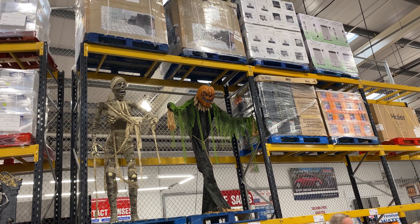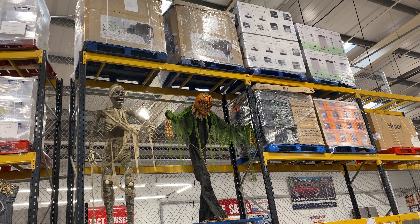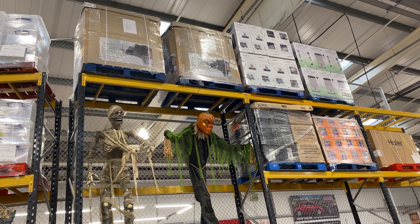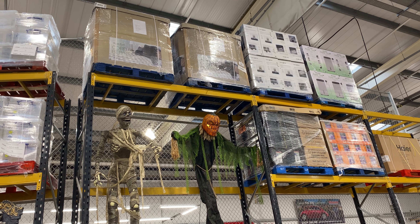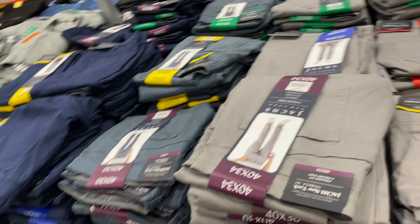They're seven foot! There's a mummy one and then a pumpkin one — the pumpkin one's really cool. It's 270 pounds plus VAT. We're not getting it, but it's cool.